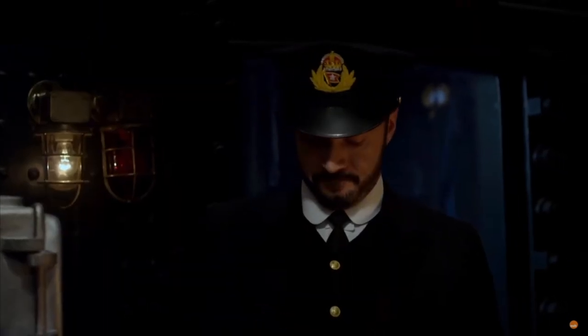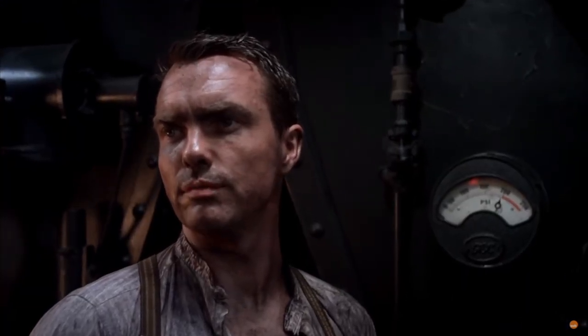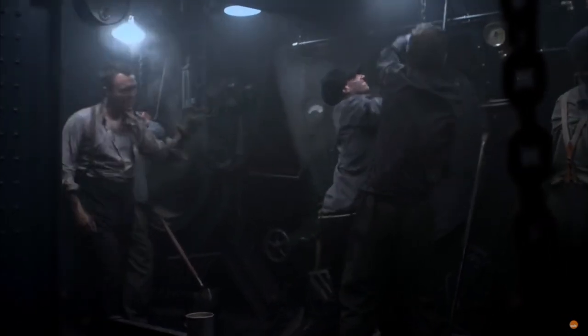At 11:40 p.m., right before Titanic struck the iceberg, Frederick Barrett noticed a red warning light come on and an emergency bell rang, letting him know he needed to shut all the dampers on the boilers. The dampers are essentially big doors that allow the firemen and engineers access to the fire. While the men were still getting the boiler room secure, Titanic struck the iceberg. Due to the damage boiler room six sustained, the entire wall exploded open and water rushed in, forcing the men to retreat back into boiler room number five.